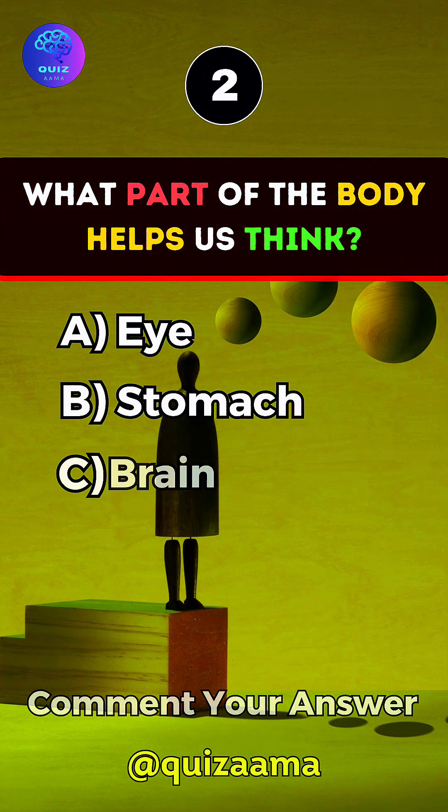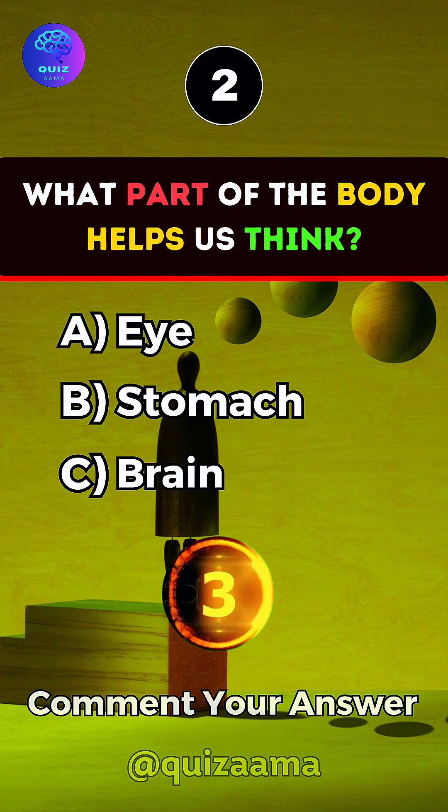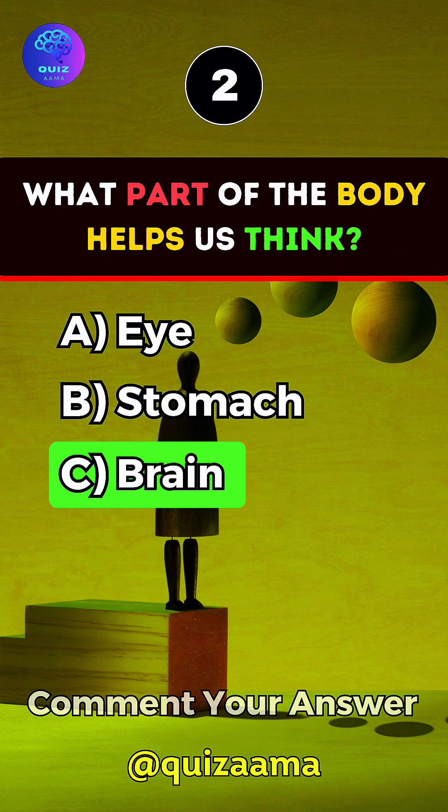What part of the body helps us think? Answer C. Brain.